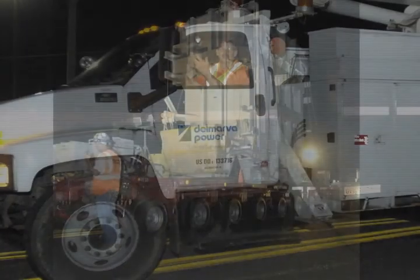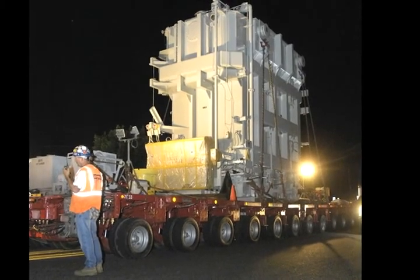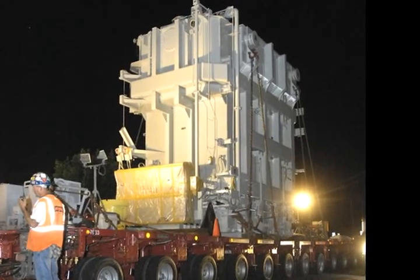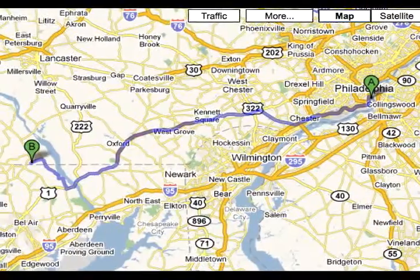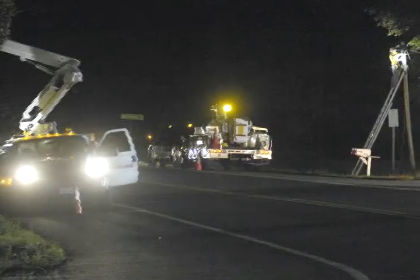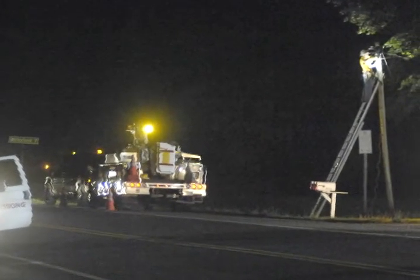Thanks in part to Delmarva Power, a transformer weighing nearly half a million pounds and standing 27 feet tall recently traveled from the port of Philadelphia to Exelon's Peach Bottom nuclear power plant in Delta, Pennsylvania. We're happy to report it made the journey safely, and Delmarva Power helped make that happen.